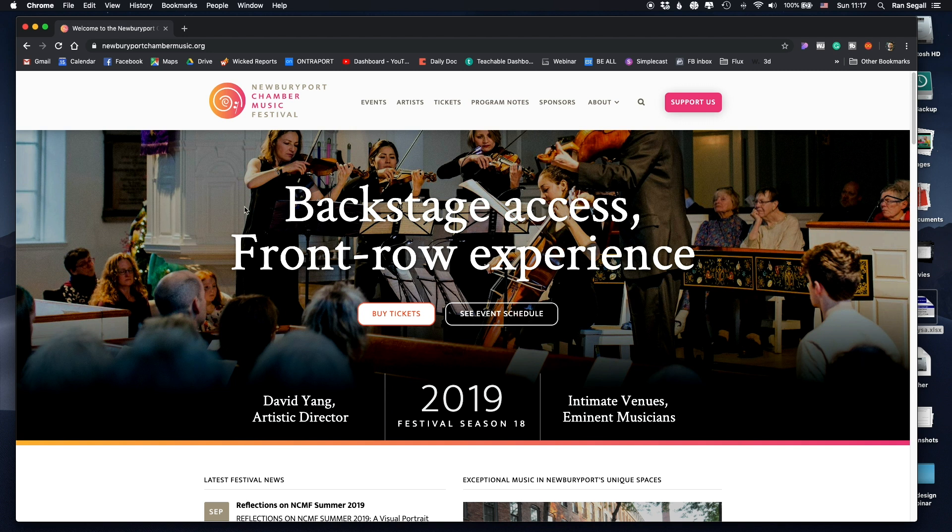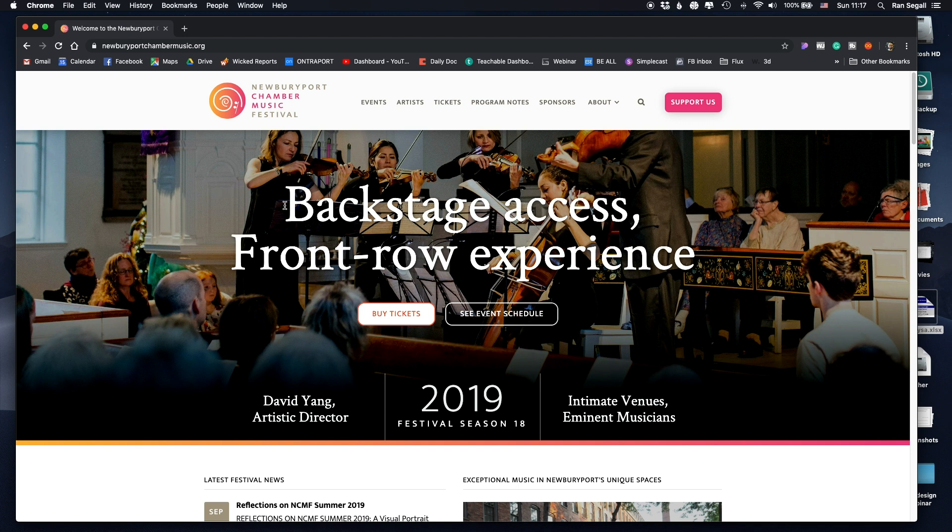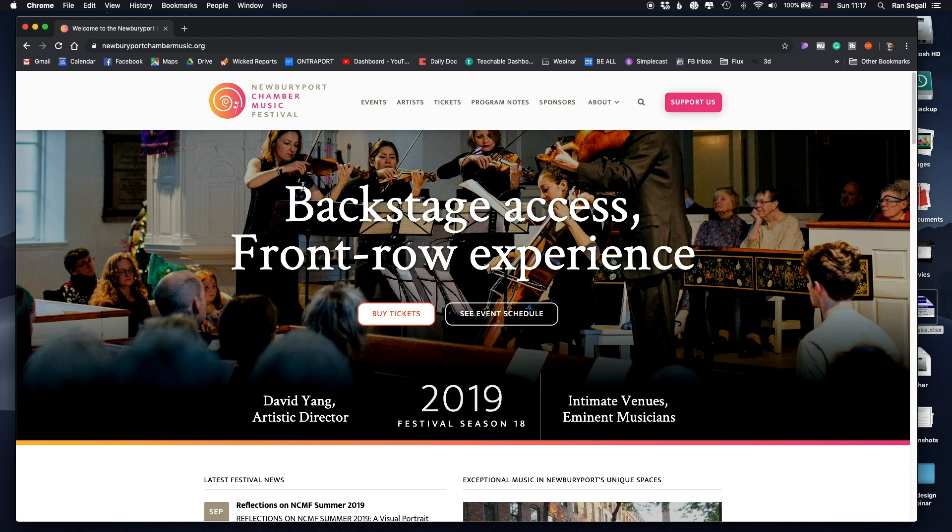In terms of hierarchy, 'Backstage Access, Front Row Experience' — with musicians playing in the background — is quite a good value proposition. You immediately understand what you get on this website for chamber music. You can either buy tickets or see the event schedule, so the call to action is very, very clear. I think this is a really good headline, but as I said, there's a lot going on.